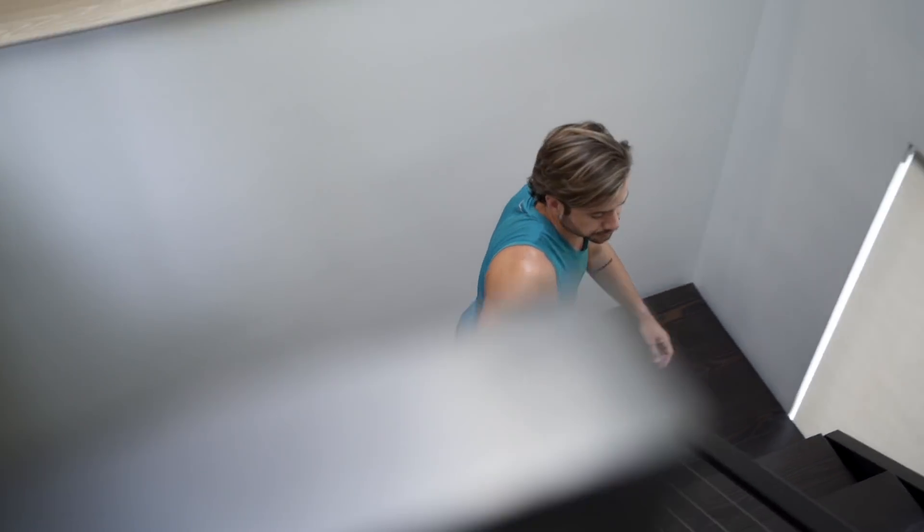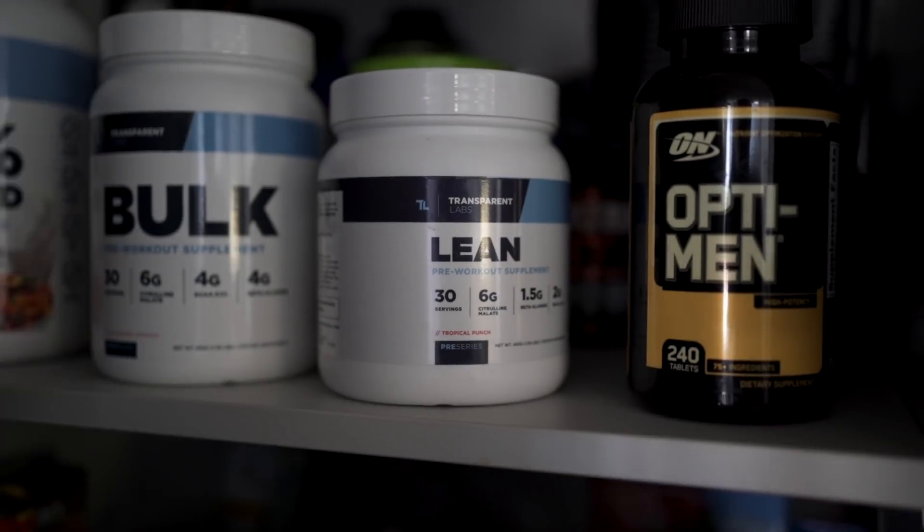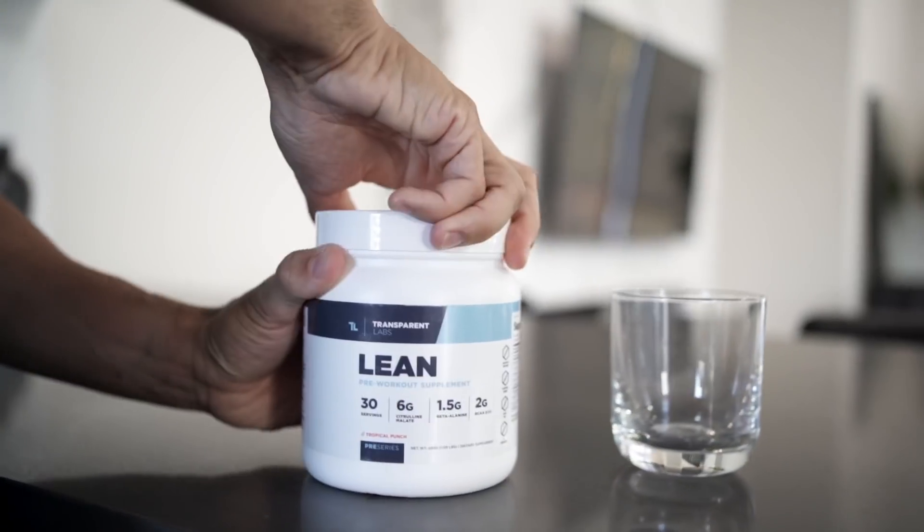After a couple of hours of work and catching up on emails, it is time to head upstairs. I get my pre-workout ready so that I can have the energy I need to crush this workout. I've been drinking this one from Transparent Labs and I highly recommend it — I'll leave a link if you guys are interested.